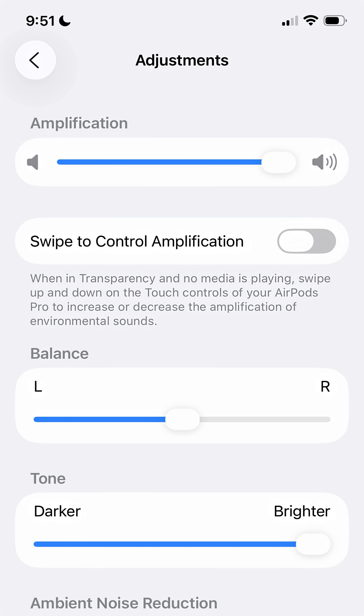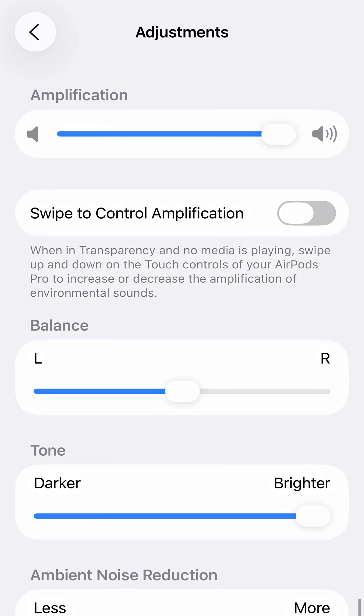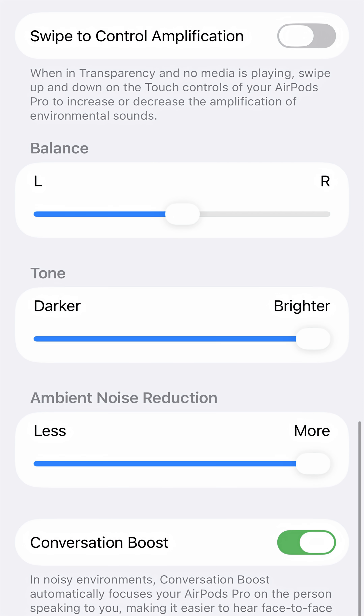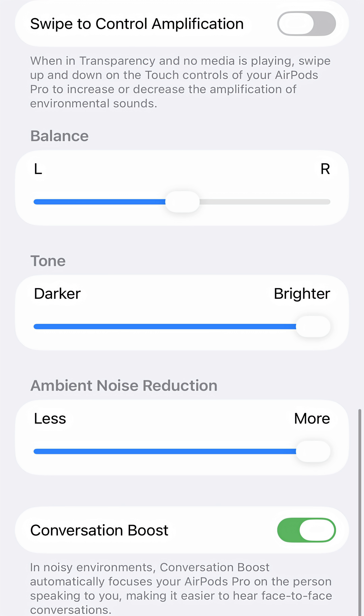We're looking at Apple AirPods Pro Gen 2 and Gen 3 programmed to a typical mild to moderate hearing loss. The amplification or volume setting is at maximum, the tone adjustment is 100% towards brightness, the conversation boost feature is on, and the ambient noise reduction will either be set at 100% off — towards less — or 100% on, towards more.